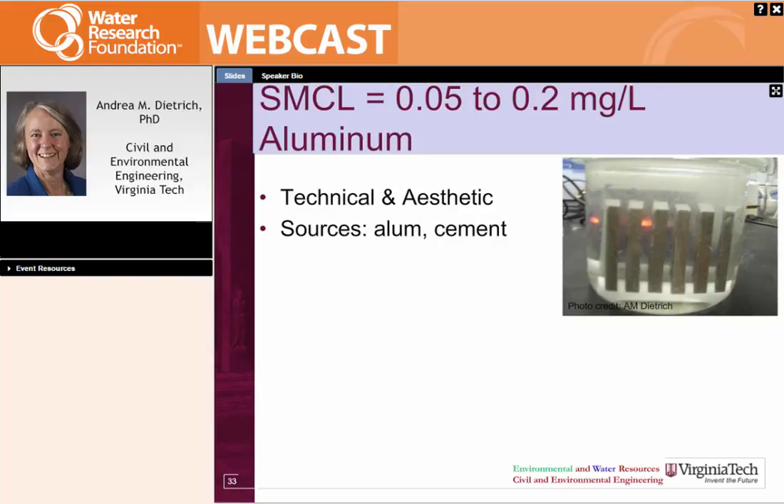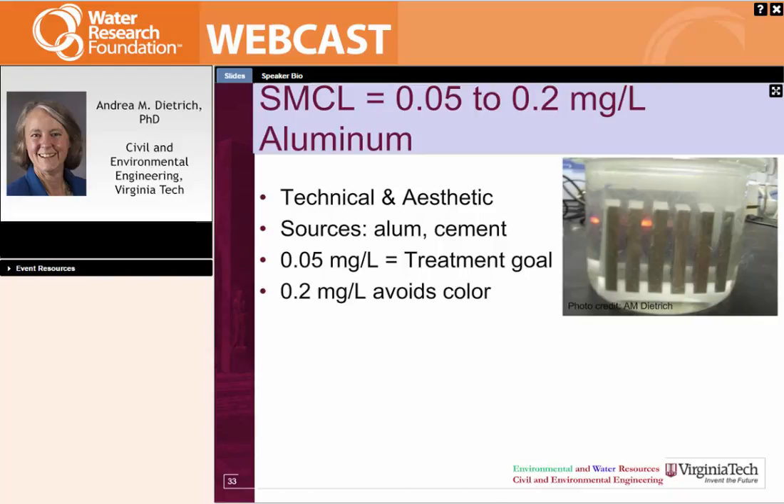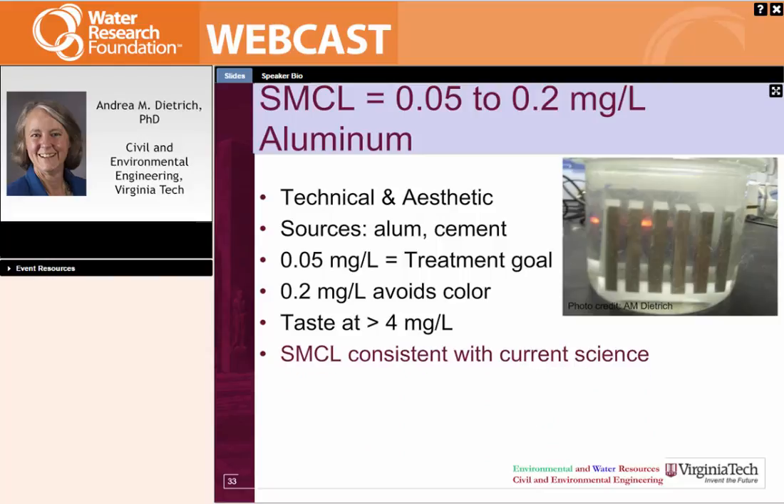The next minor mineral is aluminum. It has an SMCL range of 0.05 to 0.2 milligrams per liter, which is both a technical and aesthetic issue. The sources are alum and cement. The lower limit of 0.05 milligrams per liter is a treatment goal for dosing alum, while the higher level avoids color from aluminum flocs released from cement in distribution systems. Aluminum doesn't taste until greater than 4 milligrams per liter, so the SMCL is pretty consistent with current science and really probably doesn't need an update.